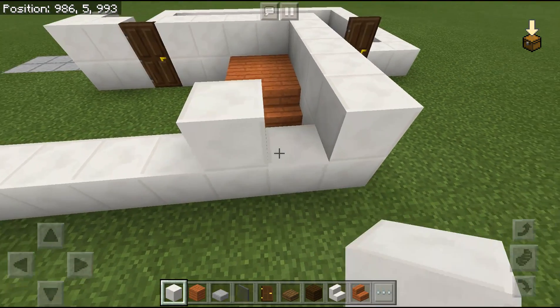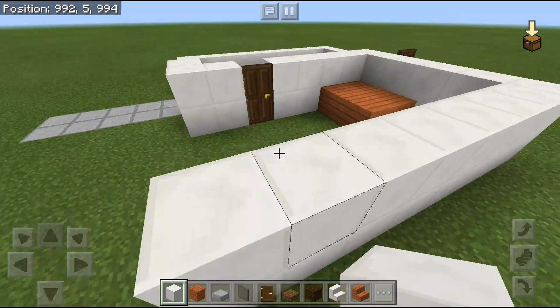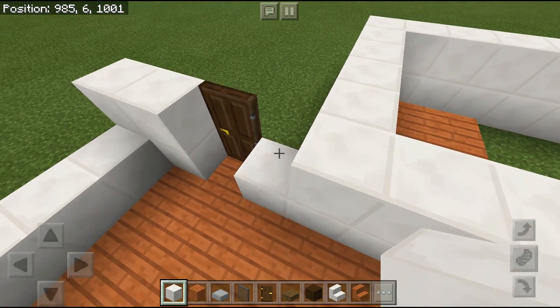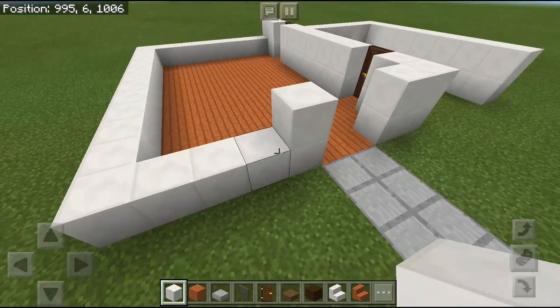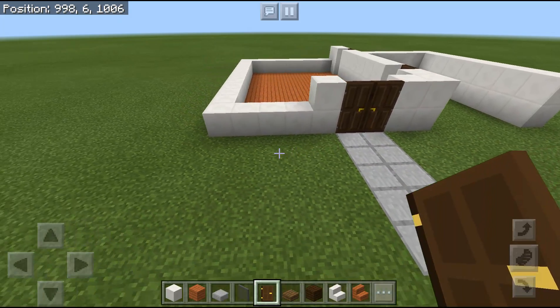I recommend you wait on that — if you want to modify it according to your style you can, but I recommend you stay with this layout. You still have to place two doors over here.